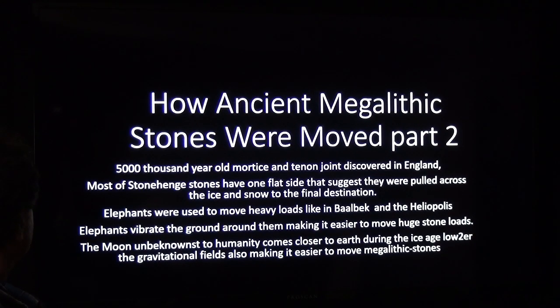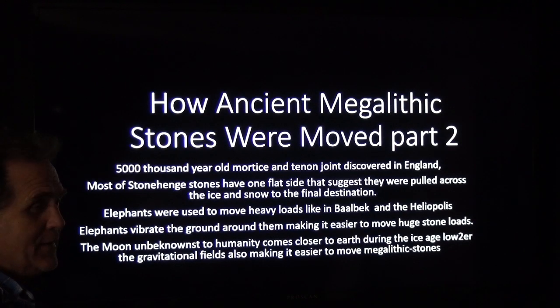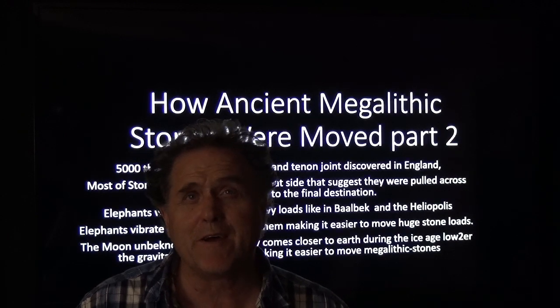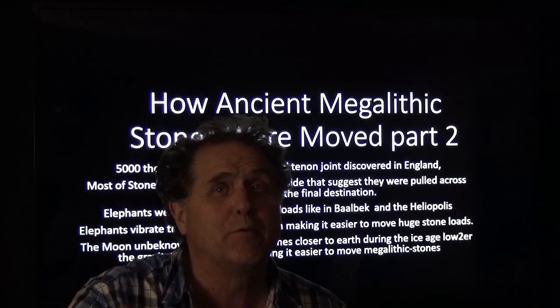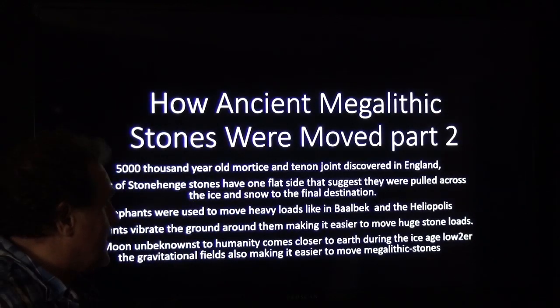Elephants were also used to move heavy stones, like at Baalbek and Heliopolis. Elephants vibrate the ground — a researcher in Africa figured this out. We're talking about harmonics, somatics — vibrate something, give it a little push, and it moves across the room. Sitting on ice or snow, it goes across the field, making it easier to move stone loads.